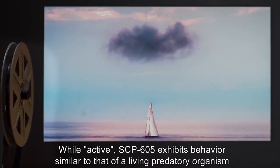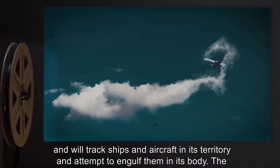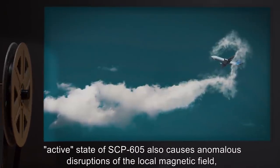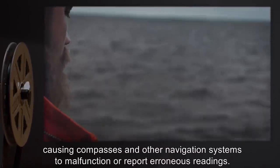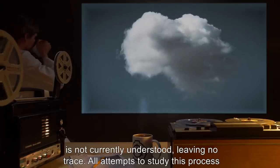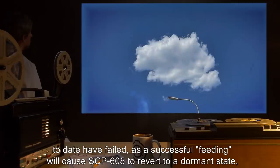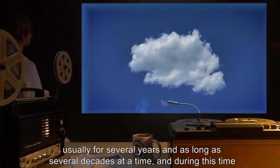While active, SCP-605 exhibits behavior similar to that of a living predatory organism, and will track ships and aircraft in its territory, and attempt to engulf them in its body. The active state of SCP-605 also causes anomalous disruptions of the local magnetic field, causing compasses and other navigation systems to malfunction or report erroneous readings. When a ship or aircraft is completely engulfed by SCP-605, it is consumed by a method that is not currently understood, leaving no trace. All attempts to study this process to date have failed, as a successful feeding will cause SCP-605 to revert to a dormant state, usually for several years, and as long as several decades at a time.